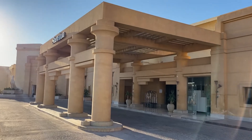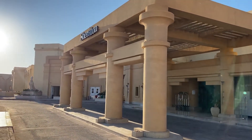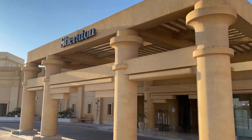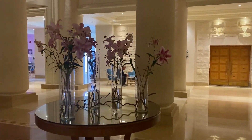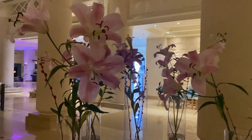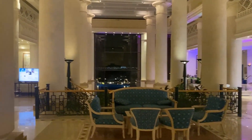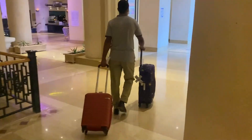Sheraton Soma Bay Resort. A spectacular Egyptian resort situated on eight meters of natural sand beach at the Red Sea. The hotel facilities are magnificent. The hotel is located in a remote area with mountains around — a super distressing environment.